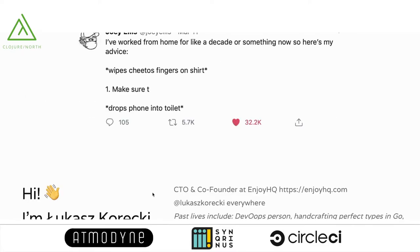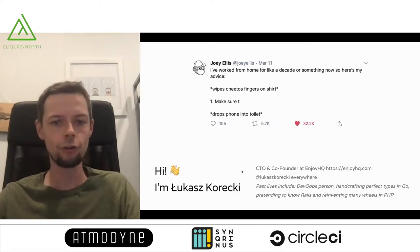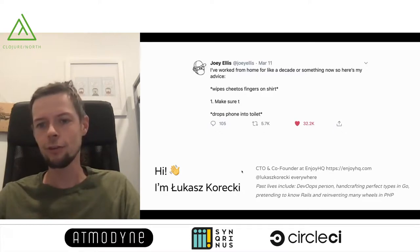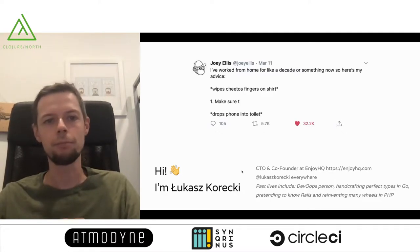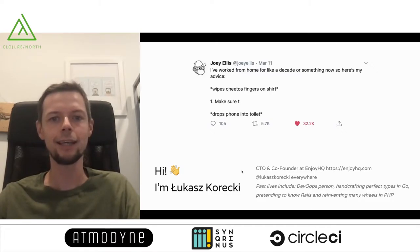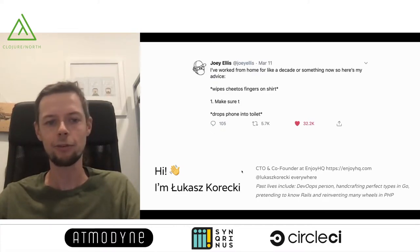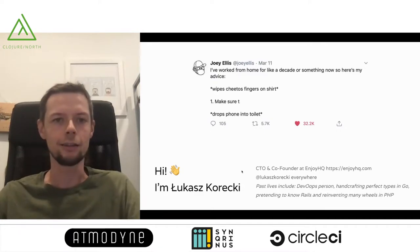My name is Lukasz Kolecki. I'm the founder and CTO at EnjoyHQ. I used to work as a DevOps engineer, writing Go, Ruby, PHP, JavaScript — you name it. I've been doing this for over a decade, and for the last five years I've been running the technical team at EnjoyHQ, where we are writing mostly Clojure and TypeScript, and a tiny bit of Ruby nowadays.